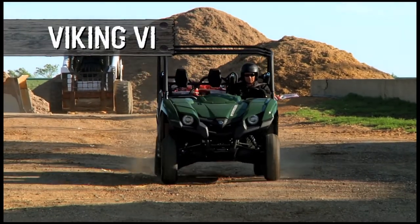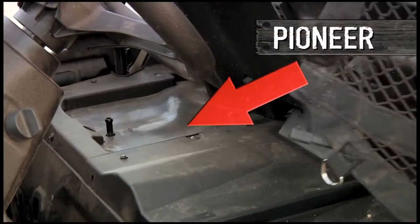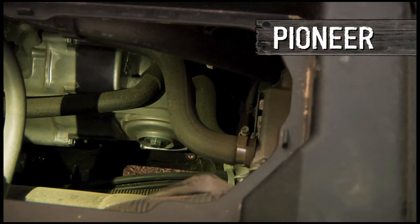On the Viking, you just lift up the cargo bed, and there it is. Pioneer's motor is under the seats, and it's a lot more cramped.